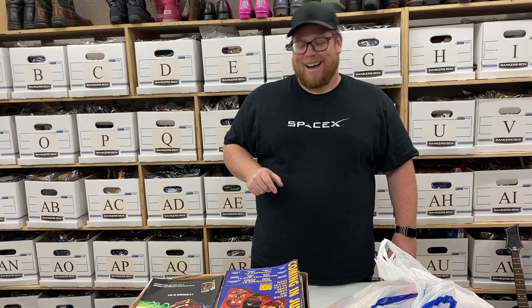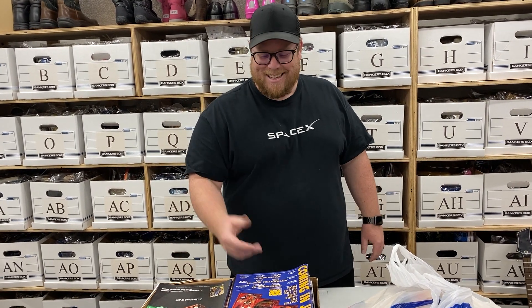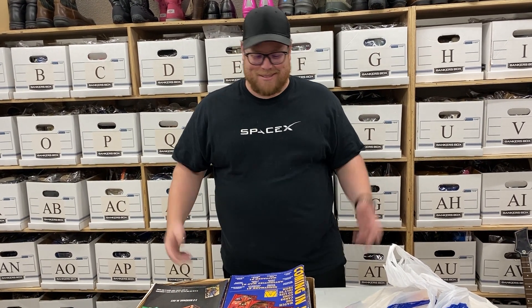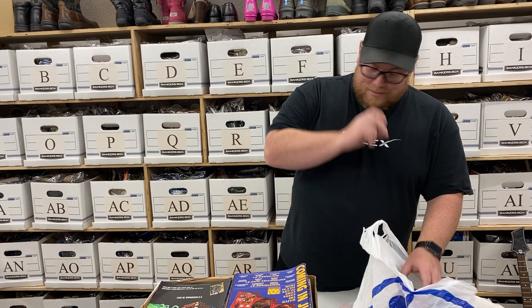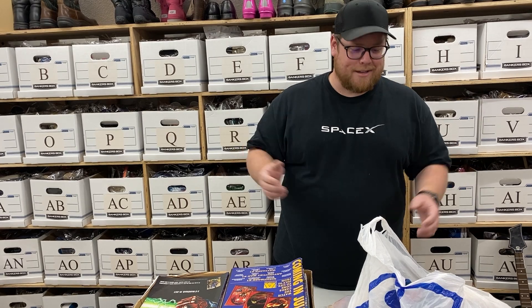He wants to keep it, but we're not keeping it. It brought back so many memories — the guy said his wife told him he needed to get rid of it. He's been carrying this box around since the 90s. I think that was all I found at the garage sales.